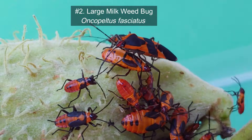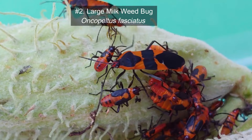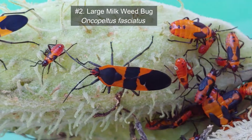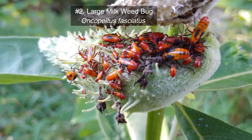These brightly colored black and orange milkweed bugs also co-evolved with milkweed and feed pretty much strictly on milkweed. More specifically, they use a long proboscis to reach through the milkweed pod and feed on the seeds that are inside.